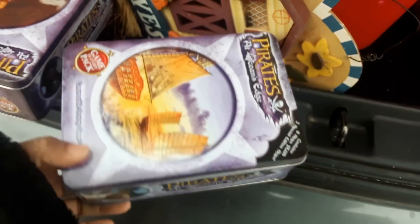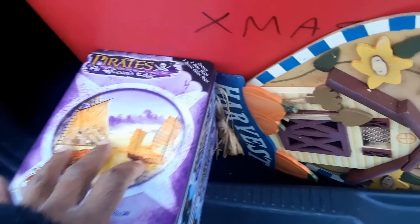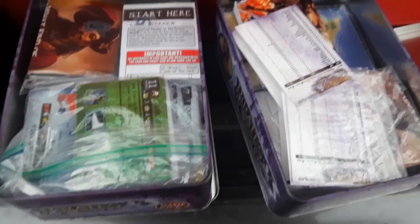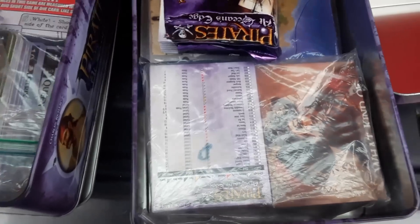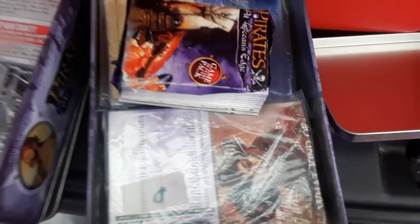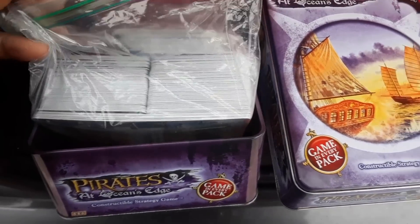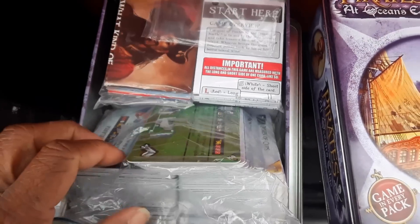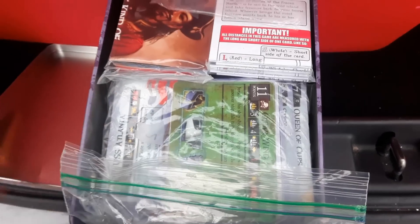I guess the strategy is to be pirates. There were two containers with different pictures on the front. Let's see what's inside. It seems like it has all the pieces - it's all wrapped pretty well. There are cards, there are islands or whatever. It seems like it has everything to play the game. This one is the same; they did a pretty good job keeping up with all the parts. If I can convince my children to play this game, we can see how it works.